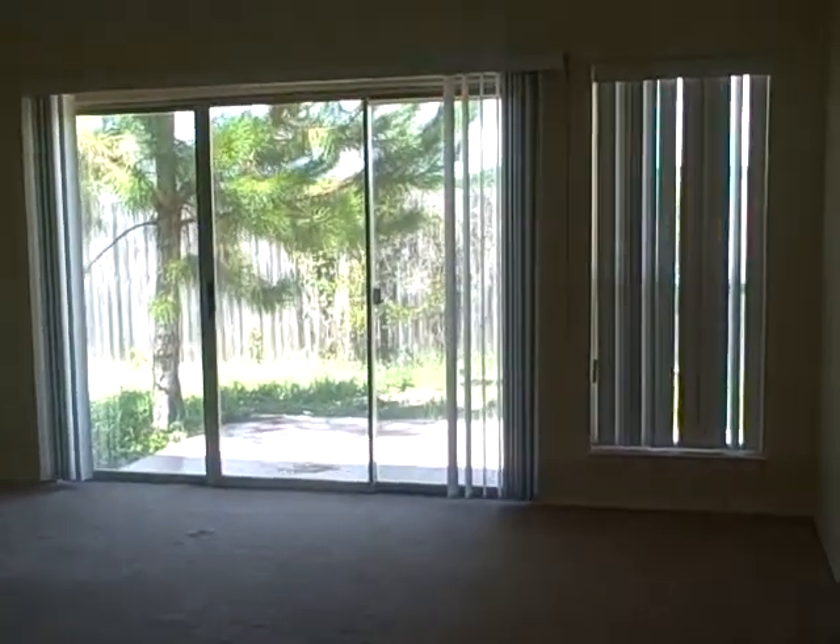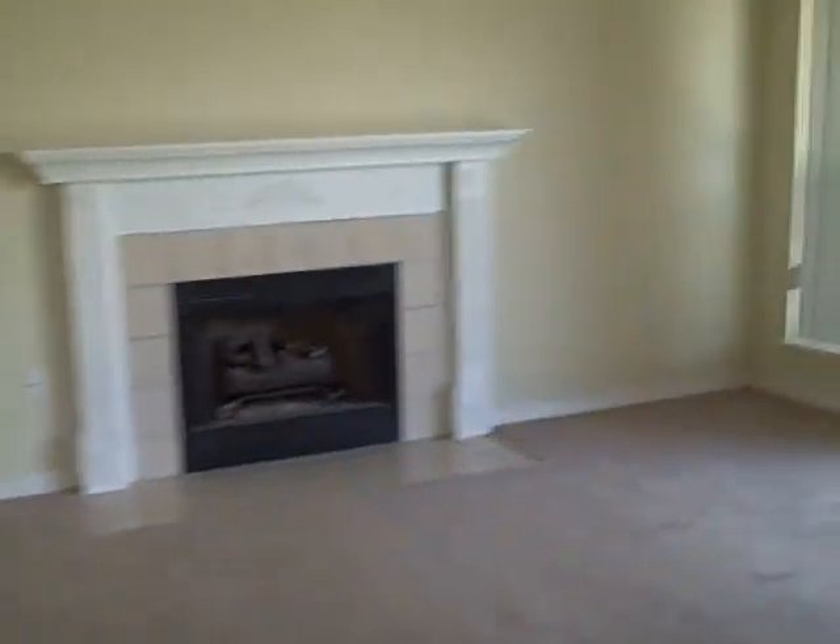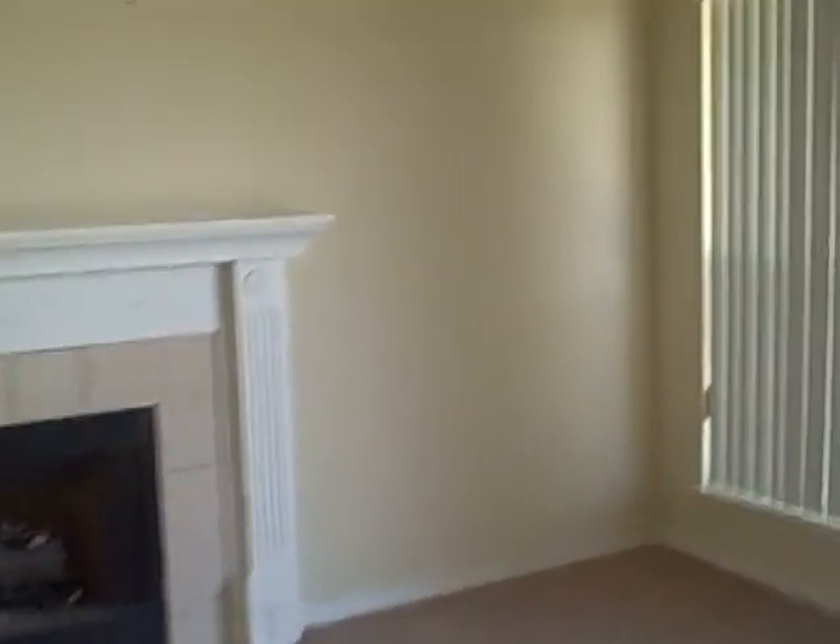Then you come into your living room area. There are sliding doors to your open patio that's been tiled. The living room features a cathedral ceiling and a fireplace. We'll walk over this way and give you a different view.